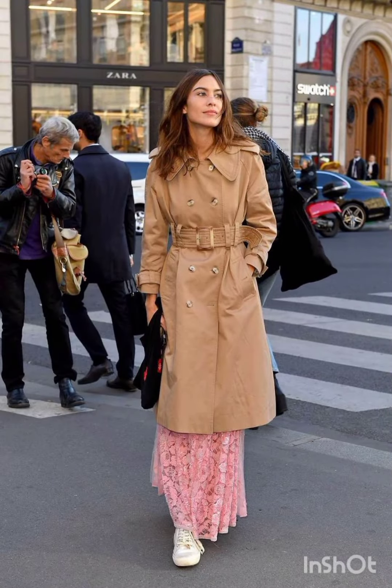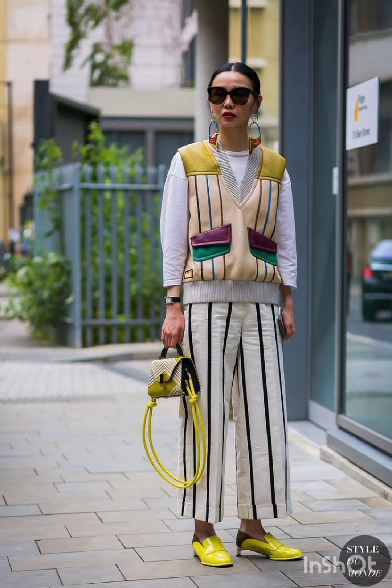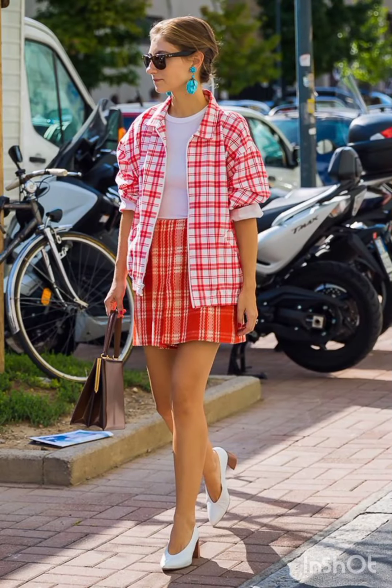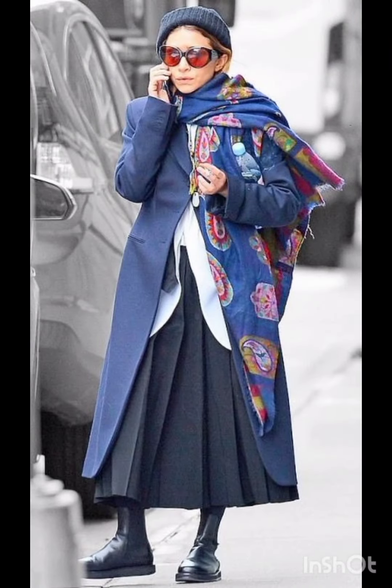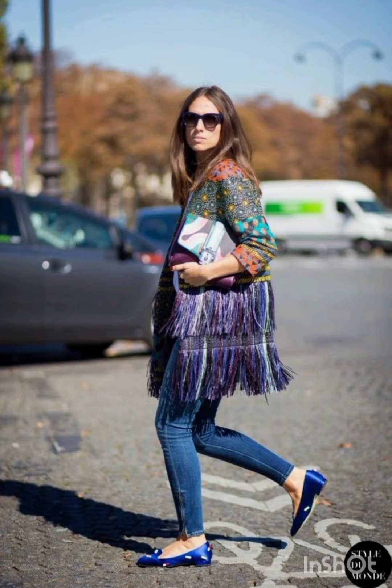These materials are favored in Milan's fashion and can add a touch of luxury to your western-inspired dresses. Prints and patterns: Milan styles occasionally feature bold prints and patterns.